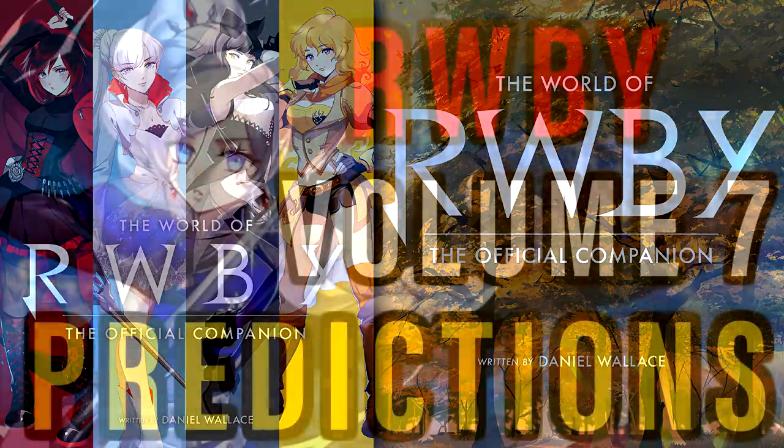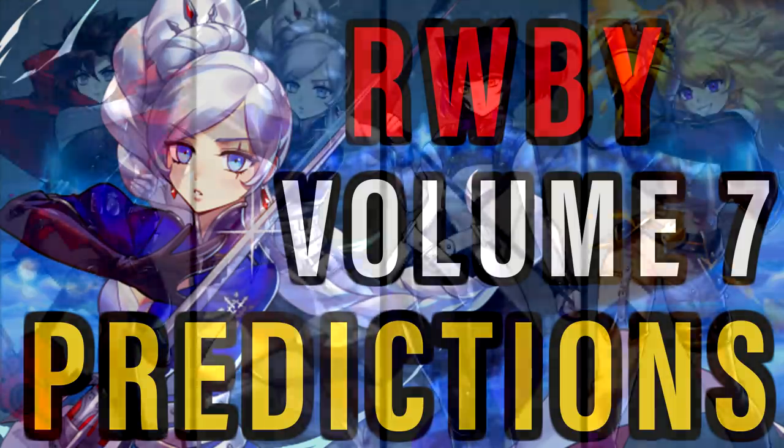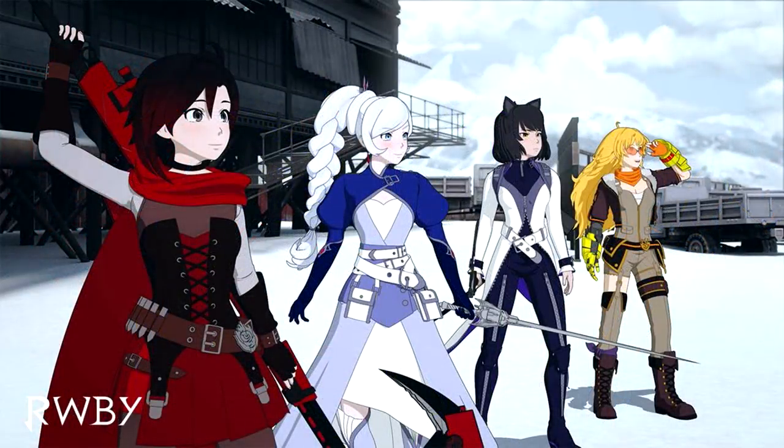Wrapping up a couple more videos before Volume 7, I plan on making a Volume 7 predictions, speculations, and theories video — because the Atlas arc is the arc I have the most expectations for in all of RWBY. I'm also putting together my reaction to the Volume 7 outfits when revealed at RTX with my added thoughts since then, plus my RTX sneak peek reaction for the first episode footage when that becomes public. There's a lot to look forward to on the channel.